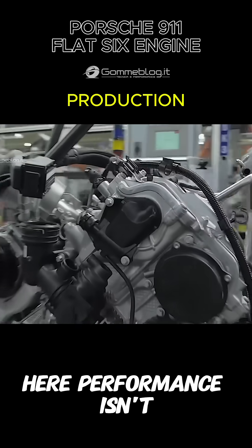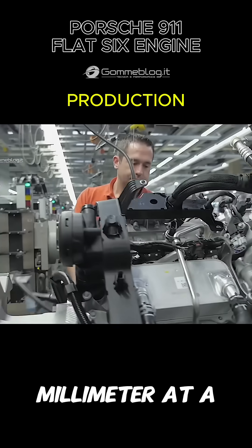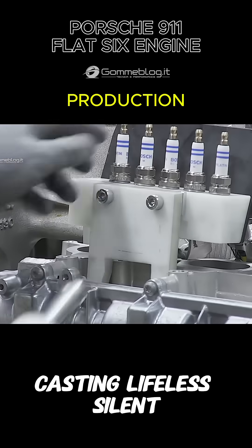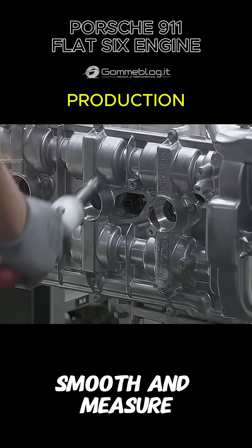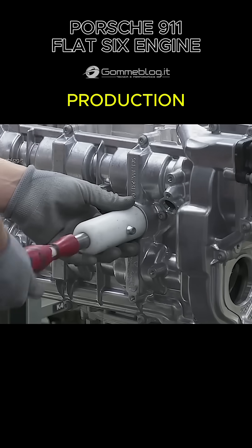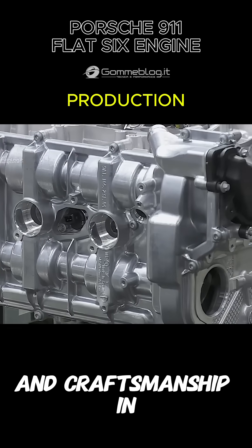Here, performance isn't just engineered — it's sculpted. One millimeter at a time. Each cylinder block begins as a raw casting, lifeless, silent. Then the dance begins. CNC machines carve, smooth, and measure with surgical accuracy. Robots guide, humans refine. Technology and craftsmanship in perfect harmony.